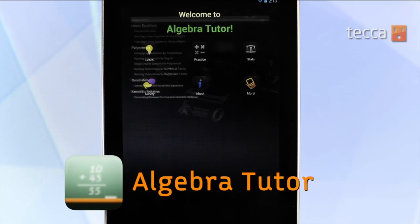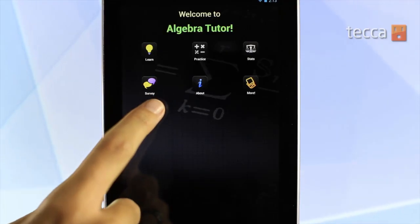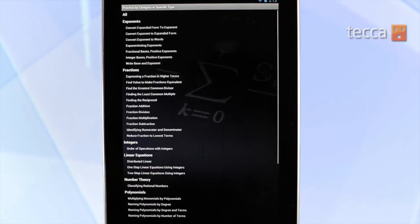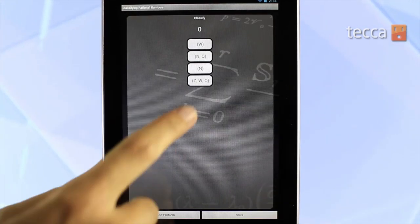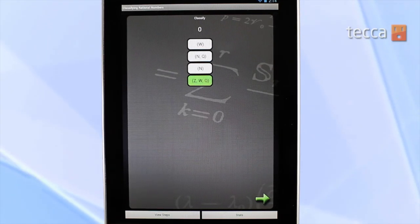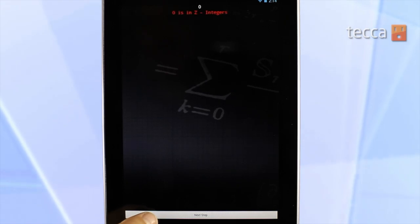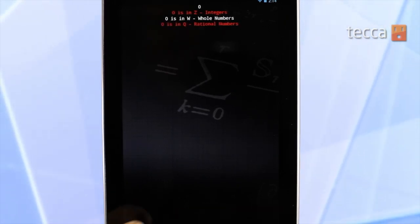Our last app is Algebra Tutor. Junior high is the place where really complicated algebra concepts get introduced to your child, and it can be really difficult for them. The app has core algebra concepts that your child can tap on and choose practice in order to go through a few practice equations. It's a great way to both help your child learn their algebra and also freshen up your own knowledge on it as well.